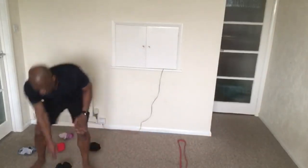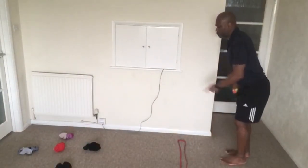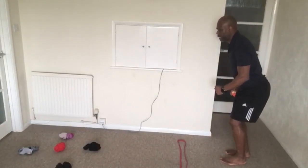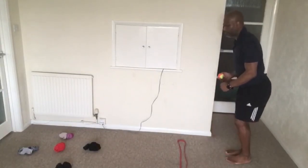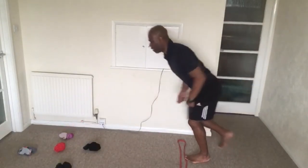I have here my resistance band — you can use anything like a towel. As I said, we're going to be swinging, stepping, and releasing. I want to be pointing my legs, bending my knees as I'm throwing as well. So swing, bend knees, step, and release.